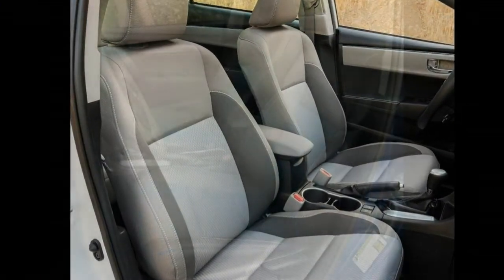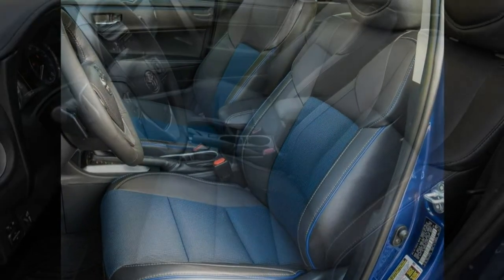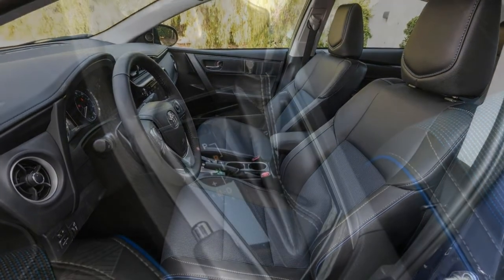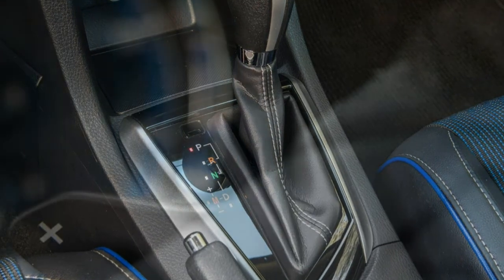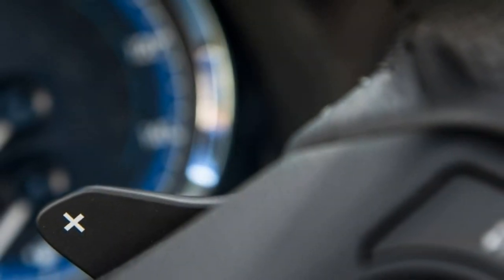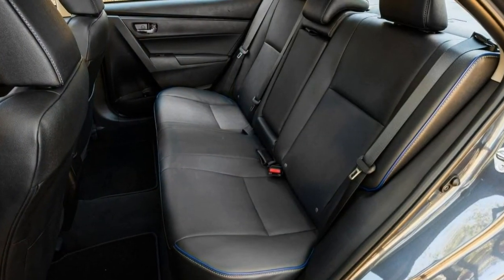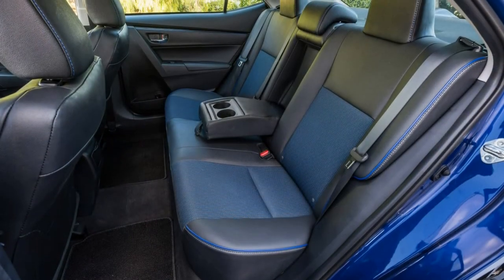The LE adds 16-inch steel wheels, heated mirrors, variable intermittent wipers, remote locking and unlocking, metallic cabin accents, upgraded upholstery, a rear armrest, and automatic climate control. The LE Eco builds on the LE features and adds engine and suspension tuning for maximum fuel efficiency, 15-inch steel wheels, a rear spoiler, and enhanced aerodynamics.